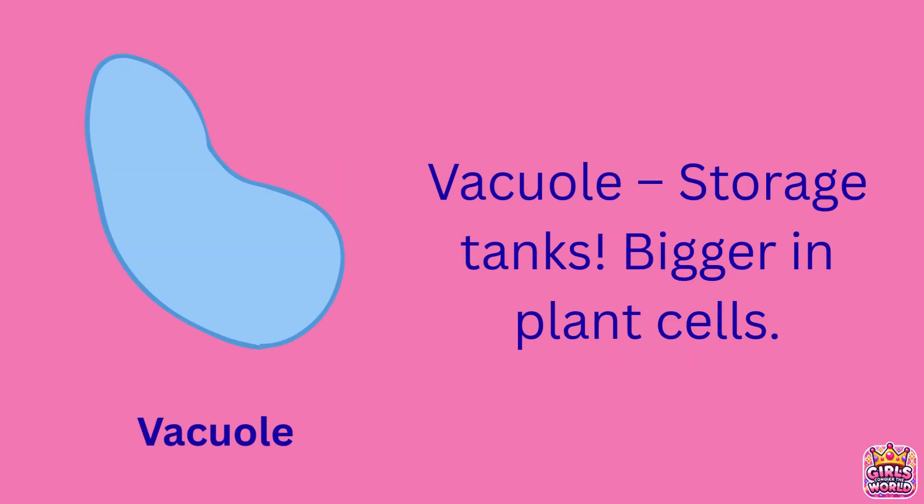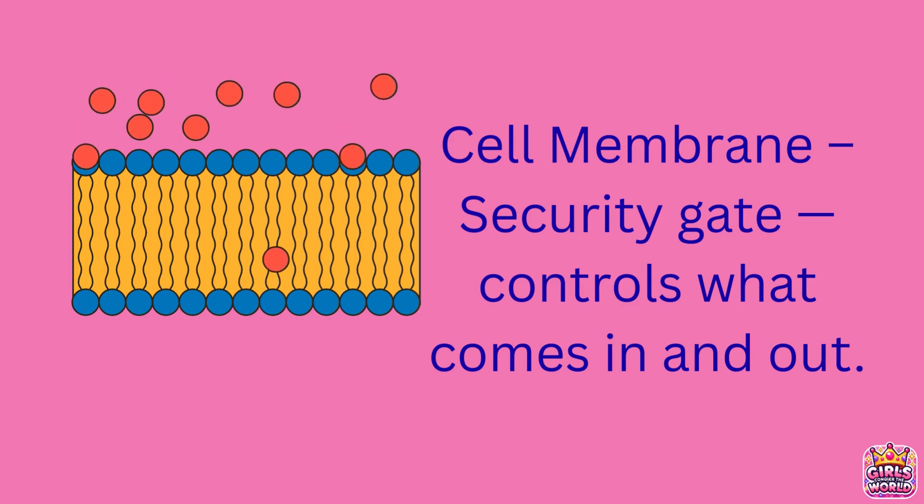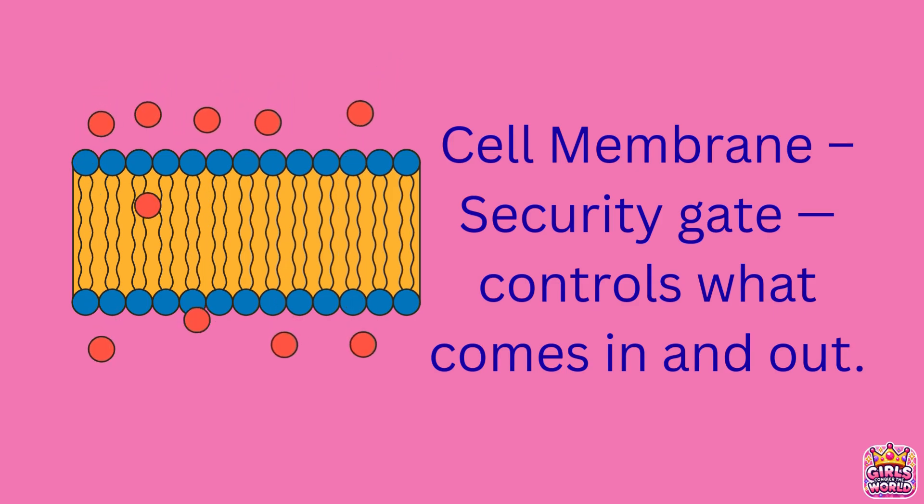Vacuoles are the storage tanks, and they're especially big in plant cells. The cell membrane works like a security gate, deciding what comes in and out of the cell.